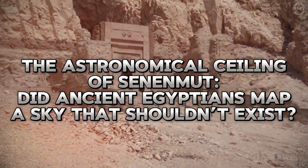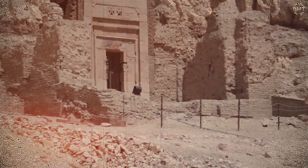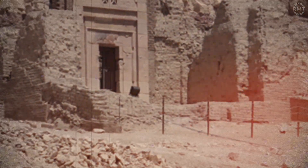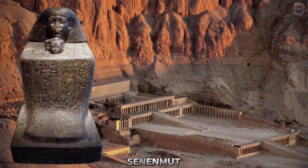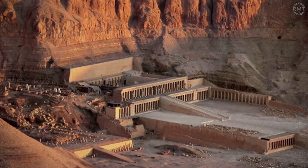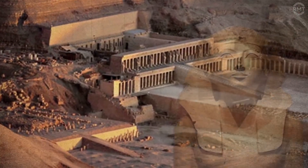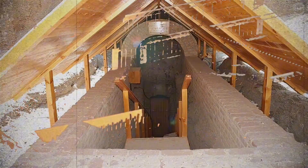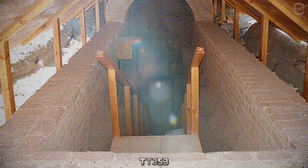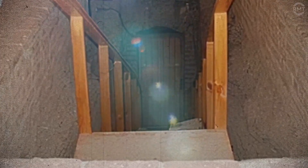Beneath the cliffs of Deir el-Bahari, hidden near the valley's edge, lies the unfinished tomb of a man who rose from humble origins to wield unprecedented power in one of history's most enduring civilizations. His name was Senenmut, and though he was neither pharaoh nor priest, he was entrusted with constructing the great mortuary temple of Queen Hatshepsut and overseeing vast royal projects during Egypt's 18th dynasty. Inside his private tomb, designated TT353, archaeologists discovered something far stranger than architectural plans or funerary art.